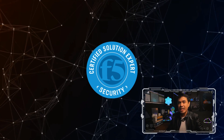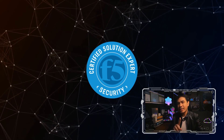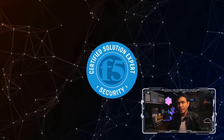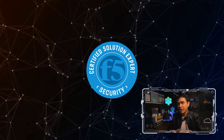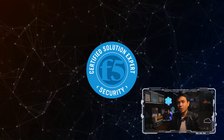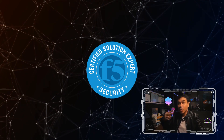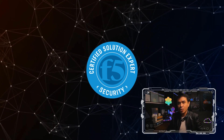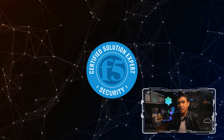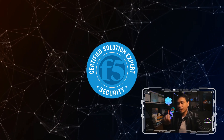Next is F5-CSE, or F5 Certified Solution Expert in Security. It requires having three specialist-level certifications: F5-CTS (F5 Certified Technology Specialists) in LTM, ASM, and APM. All of these certifications expire every couple of years — you have to retake all three every two years, and it doesn't automate the renewal process by passing only one exam. F5-CSE is probably the most difficult expert-level certification exam that is written-based.